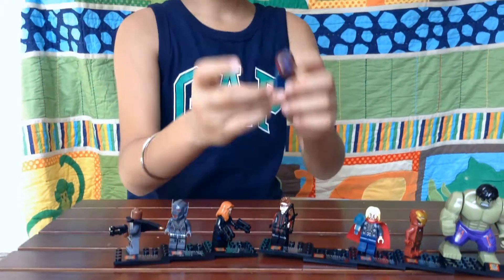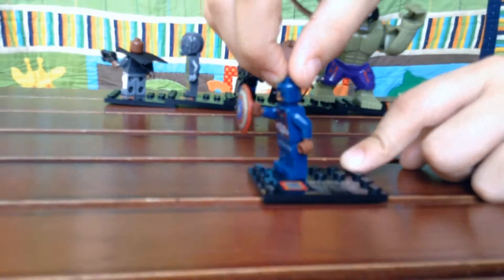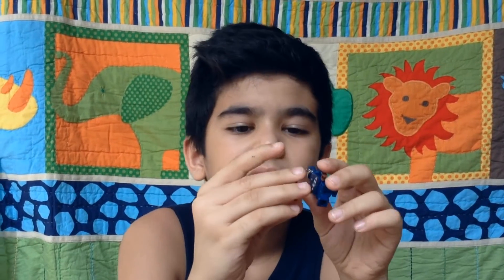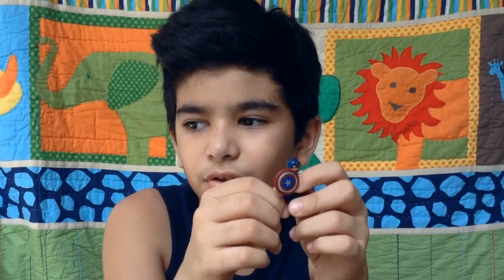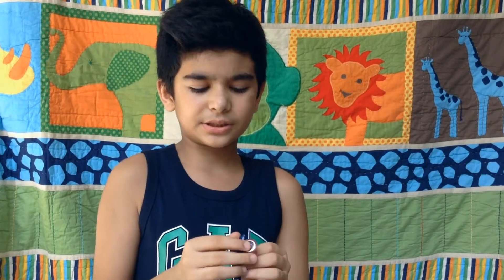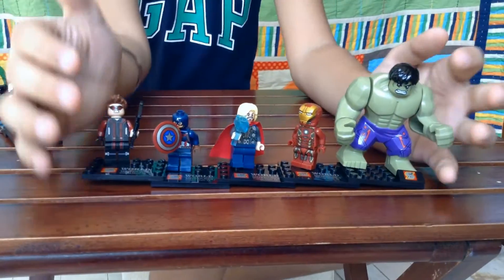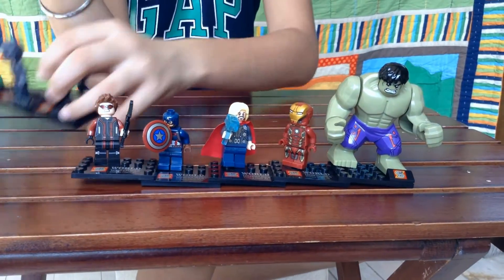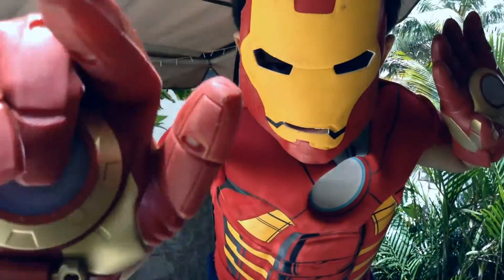My fifth favourite is Captain America. Captain America is the captain of the team — he gets all the information but he's not the strongest. The strongest is still Hulk. His shield is the strongest metal in the entire universe. These are my five favourite characters. Everything is awesome!